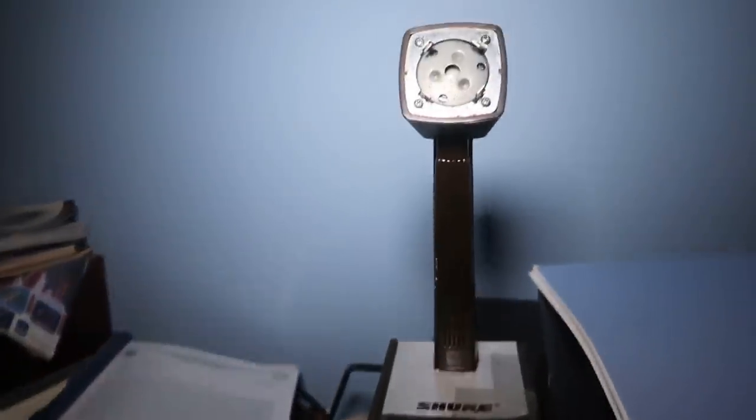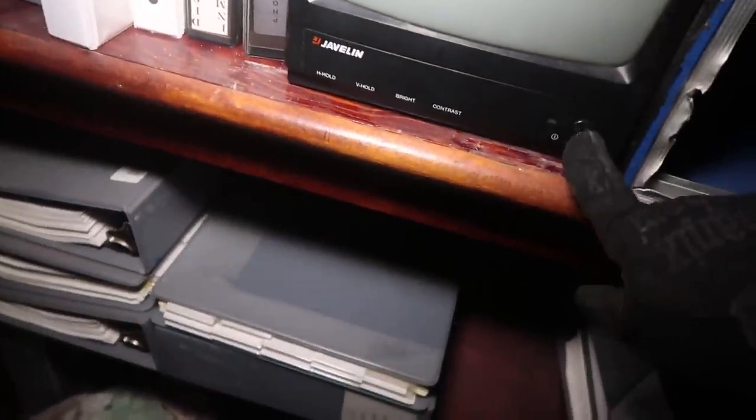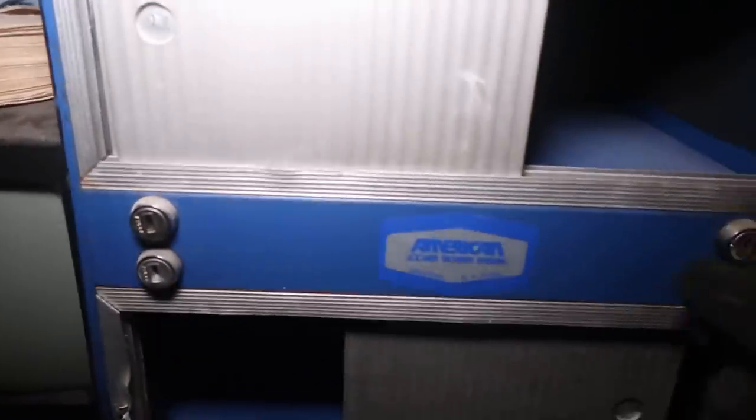That was used for announcements and stuff — this little microphone. And then this was a little TV they used as a monitor to watch. There's a little lockbox too. There's all sorts of stuff left here, man, all kinds of stuff. And I don't know why — they should have taken all this stuff out of here, but I guess they're just leaving it.